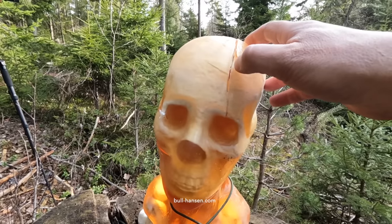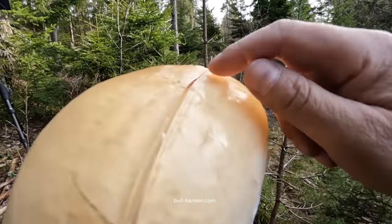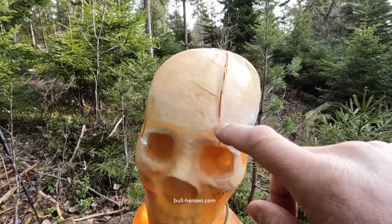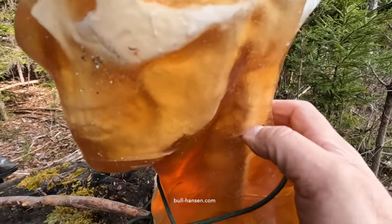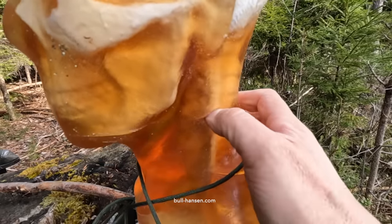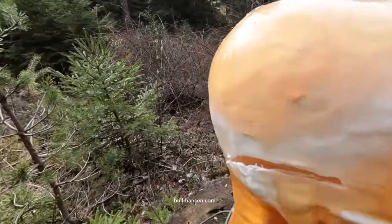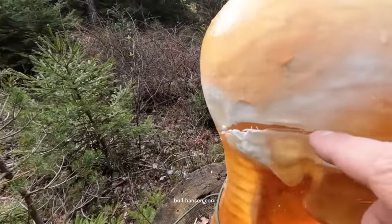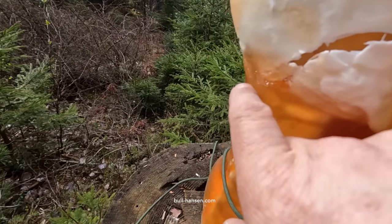The sword completely split the skull over here — that will completely ruin your day. This one cut all the way into the spine. From the side, the sword completely split the skull and it will open all the way over here.